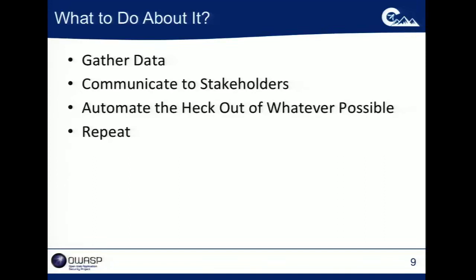One of the things we've found to be successful is: if you have data you can use to characterize your program, that puts you in a much better situation to have a grown-up conversation. If you go to management and say 'cross-site scripting is scary,' that's a child's assertion.